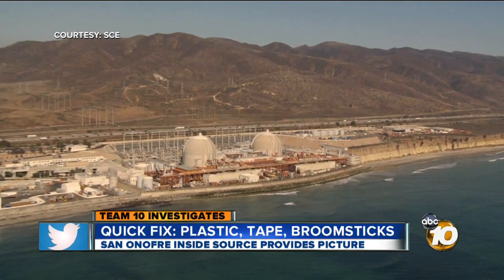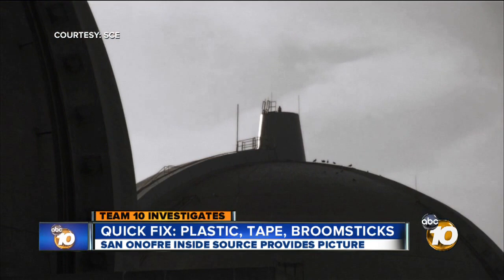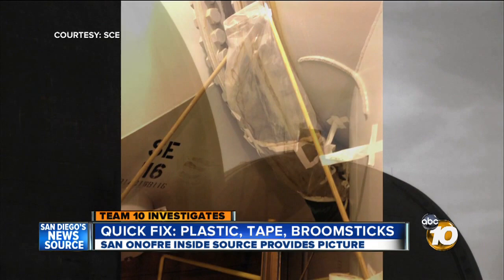Unit 2 is the generator under consideration for restart, not Unit 3 where the picture was taken. When the radiation leak was found in Unit 3, both generators were turned off as a precaution. There are no plans to restart the generator where the picture was taken.